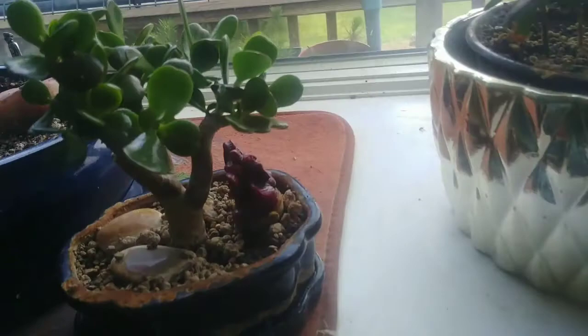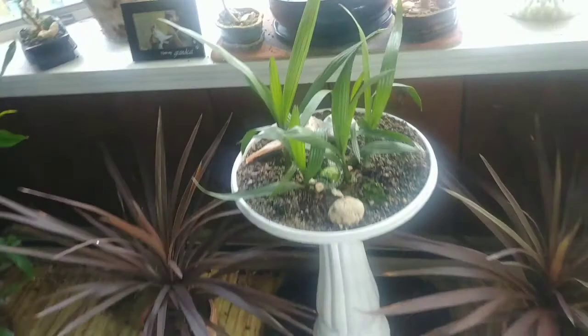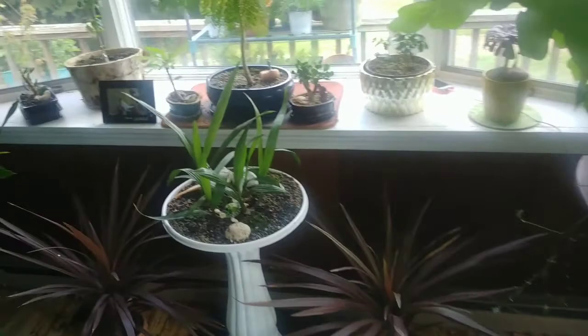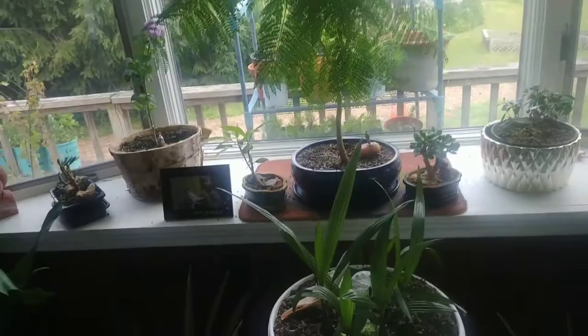Nice little jade plant getting a little crowded in there but it looks really nice right now. This is a Canary Island date palm. These are just some accent plants — the accent plants are usually things I've gotten as gifts or giveaways. I don't really spend money on something that wouldn't be bonsai-related; I hardly spend money on bonsai stuff.